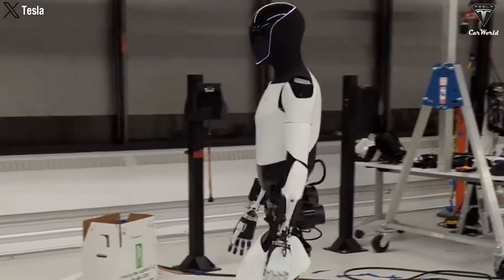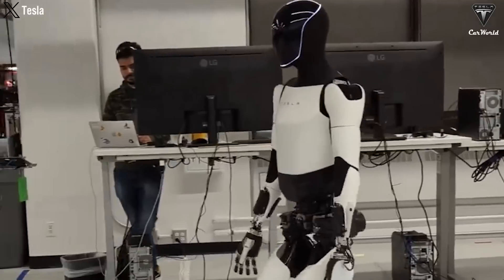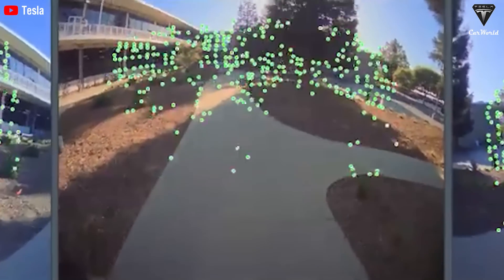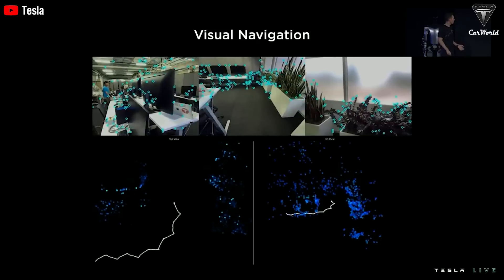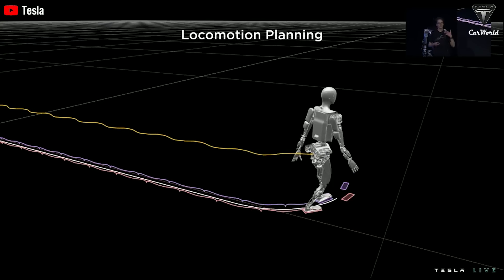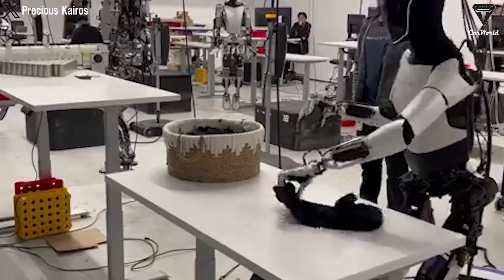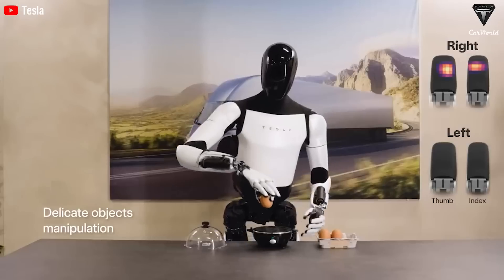Optimus is equipped with a range of advanced sensors, including high-resolution cameras, LiDAR, radar, force sensors, and position sensors. These sensors provide the robot with the ability to accurately perceive its surrounding environment and interact with objects delicately. High-resolution cameras allow Optimus to accurately recognize even small objects, while LiDAR helps create detailed 3D maps for navigation and obstacle avoidance. Radar supports the detection of moving objects, ensuring safe movement in crowded environments. Force sensors enable precise manipulation, and position sensors track joint movements for precise coordination.